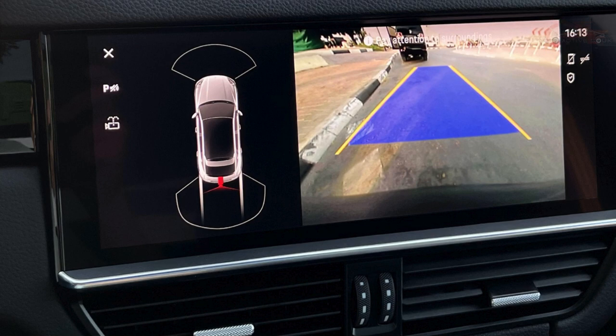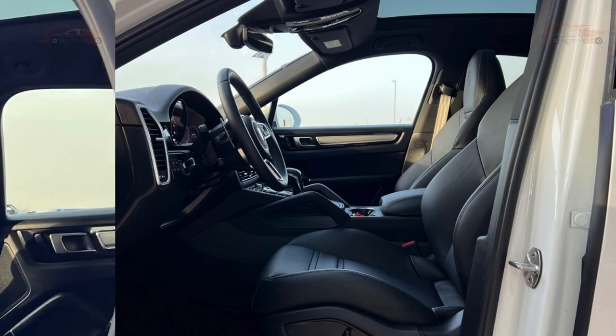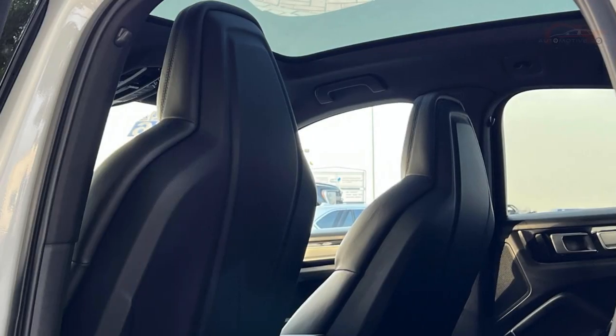Express your personal style with a range of stunning color options, each accentuating the sleek lines and bold design of the Cayenne Coupe Platinum Edition.